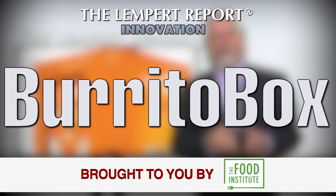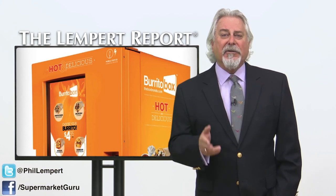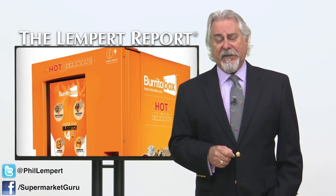We've shown you vending machines that offer caviar, grow lettuces, and even make pizzas in front of you. Now there's a Burrito Box, a vending machine that sells hot, cheap tortilla-wrapped meats and cheeses, and is now being franchised in 15 cities.